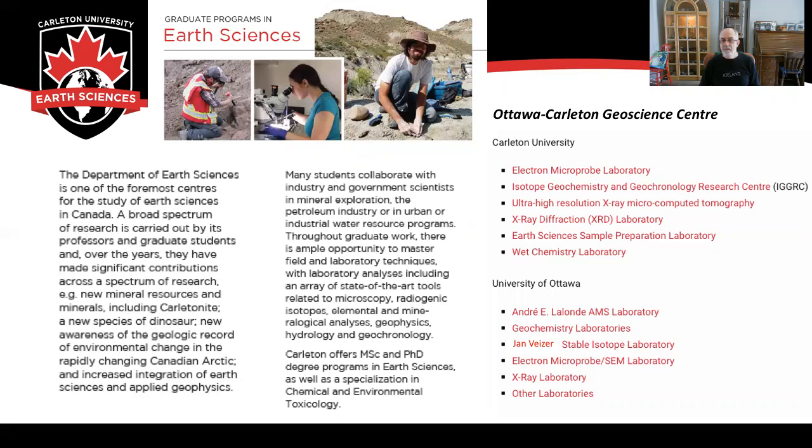Carleton offers both MSc and PhD programs in Earth Sciences. We are part of the Ottawa-Carleton Geoscience Centre, which is a joint institute with the University of Ottawa and Carleton University, offering many different facilities that can be used by students at Carleton.